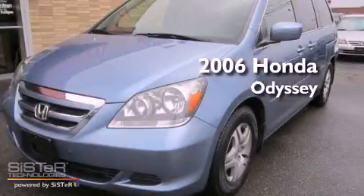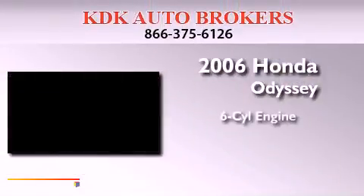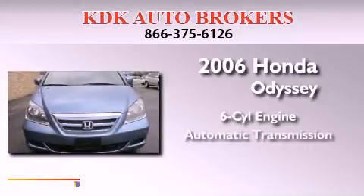This is a 2006 Honda Odyssey. It features a six-cylinder engine and an automatic transmission.